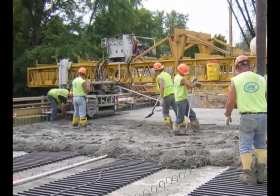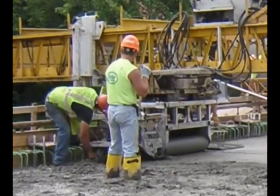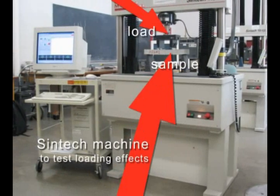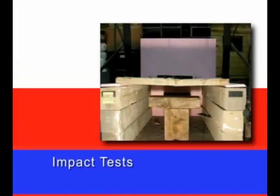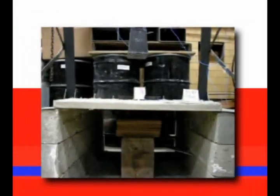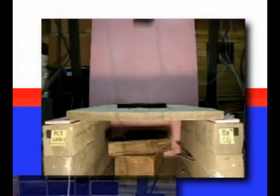But more importantly, could the panels resist the weight of a construction worker essentially jumping up and down on them during bridge construction? A lot of the testing was related to how much impact load the panels could take and how many repeated impacts they could withstand. For instance, you might jump on it once and it didn't break, but then the second worker comes along, jumps on it, and goes down to the bottom of the bridge.